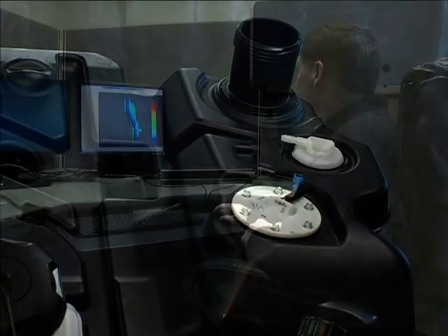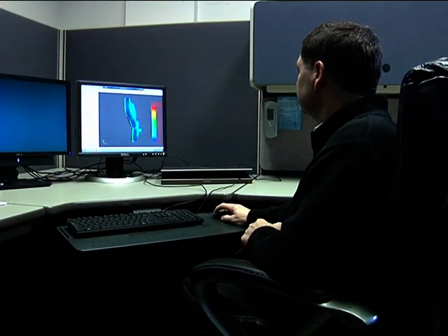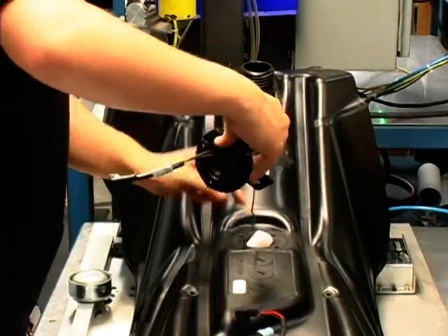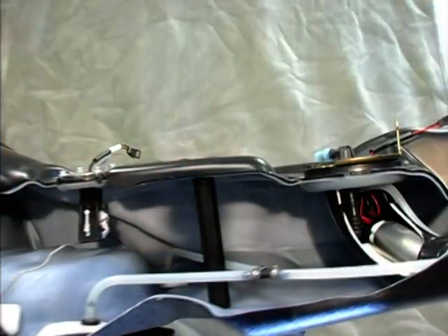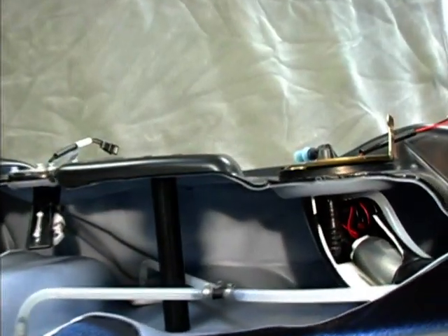We can provide systems engineering, design, and validation support from concept to final production. A full range of fuel system components is available as part of the tank system, including pumps, level sensors, rollover valves, canisters, and more.